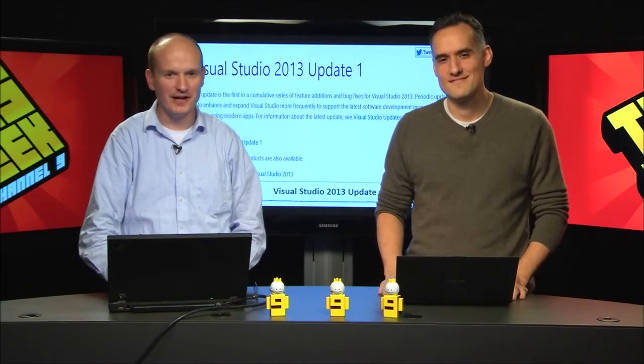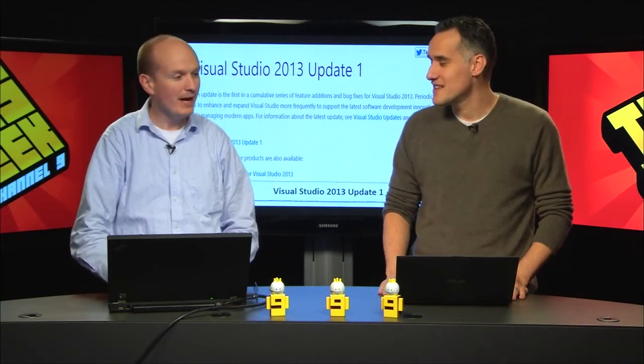Welcome back to this week on Channel 9. I'm Brian Keller. I'm Dan Fernandez. And we're back home in our nice studio - building 20. This is fantastic. This whole building has been remodeled recently, and we were shoved in a broom closet for the last few months. Kudos to Golanz and Larry for getting everything up and running.